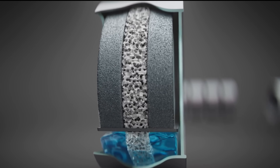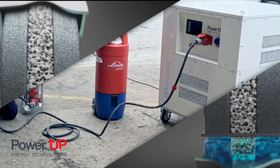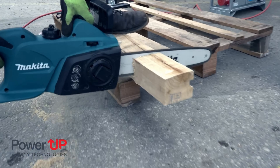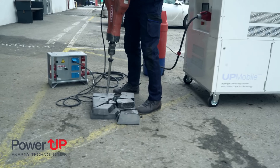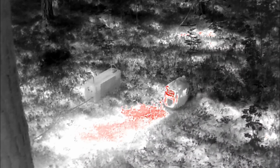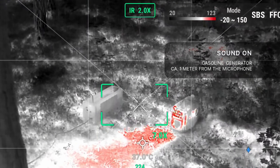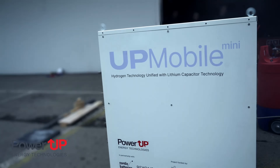One of the standout features of the UP 400 is its sustainable and efficient operation. Unlike traditional generators that rely on combustion and produce harmful emissions, the UP 400 operates silently and emits nothing but clean water. This not only makes it an environmentally friendly choice, but also ensures a reliable, uninterrupted power supply for your home or off-grid applications.